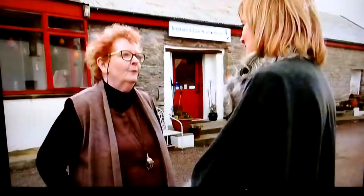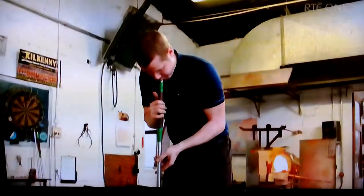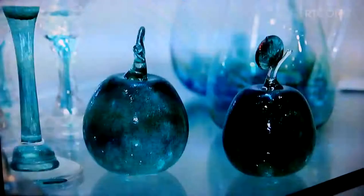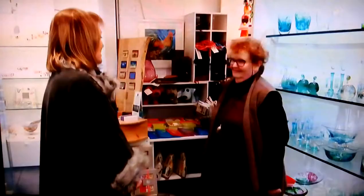Craft tourism is the new thing. We've come along to Durkway Glass Studio just outside Thomastown in County Kilkenny. It's lovely to meet you. I'm here to see what's happening — start to finish. I love the idea that your glass studio started here and is still here in the same spot all these years later.